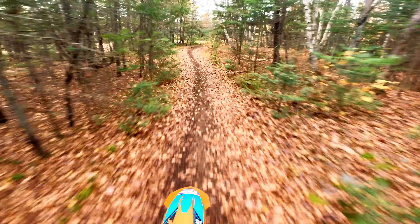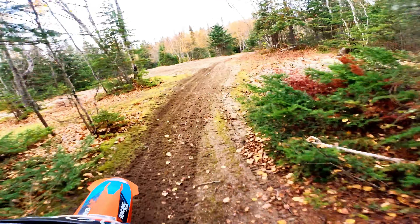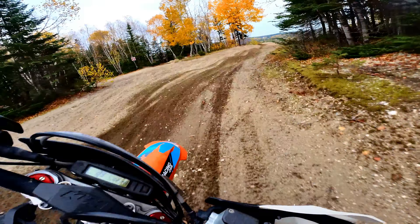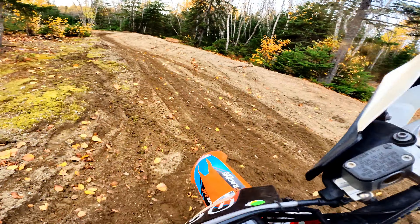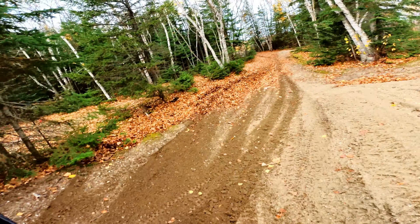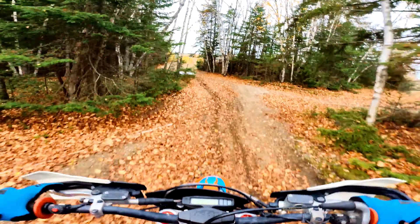Whoa, that's a cool little spot. We will be testing out different types of tires to see how they hook up, suspension settings, and a multitude of techniques on this track.